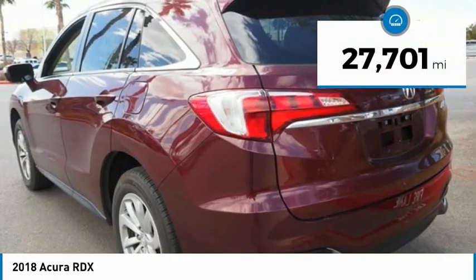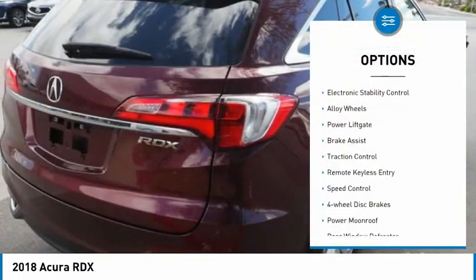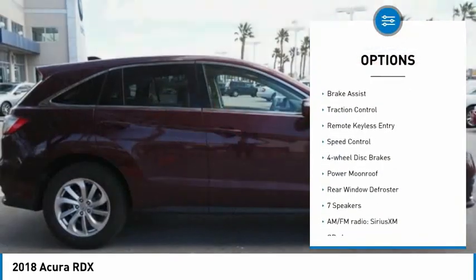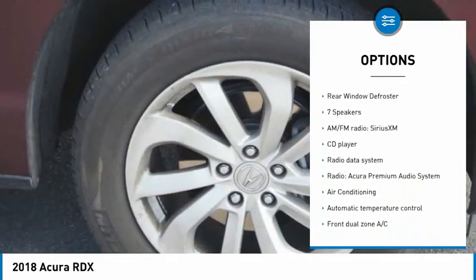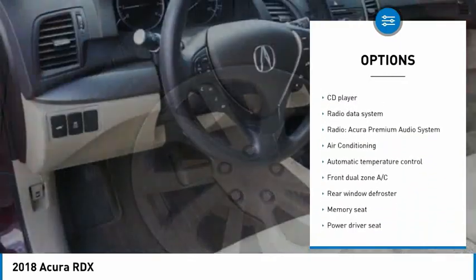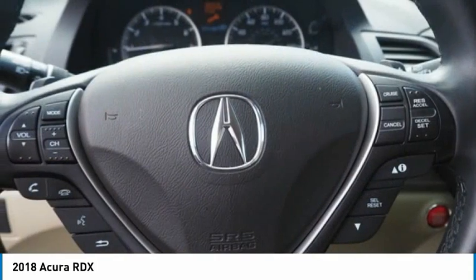This vehicle has less than 30,000 miles. Here are some of this vehicle's great options: electronic stability control, alloy wheels, power lift gate, brake assist, traction control, remote keyless entry, speed control, four-wheel disc brakes, power moonroof, and rear window defroster.